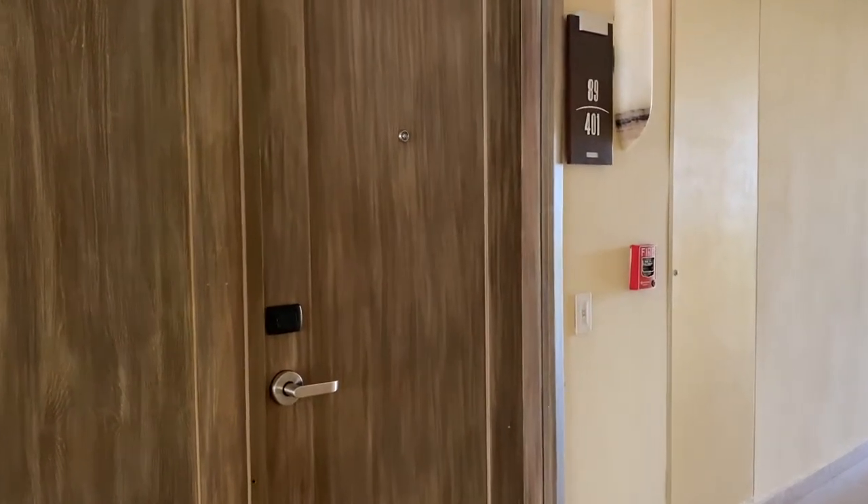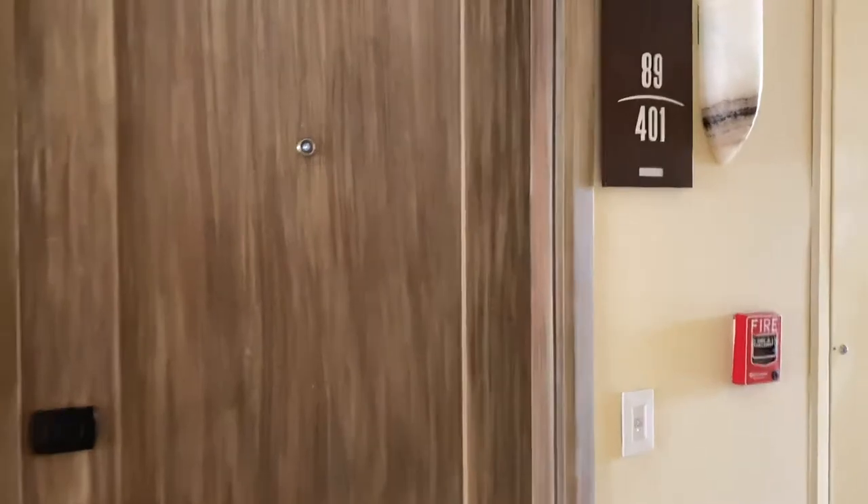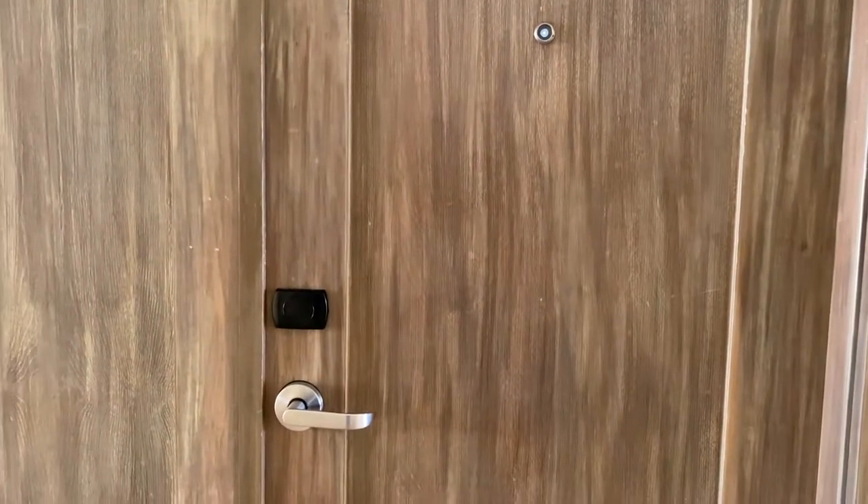We're here at the Grand at Moon Palace, building 89, room 401. This is the four bedroom French villa.